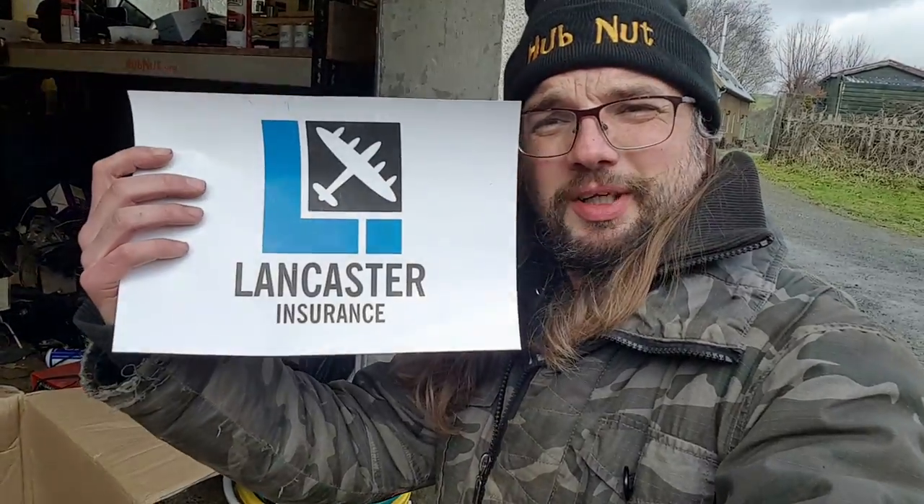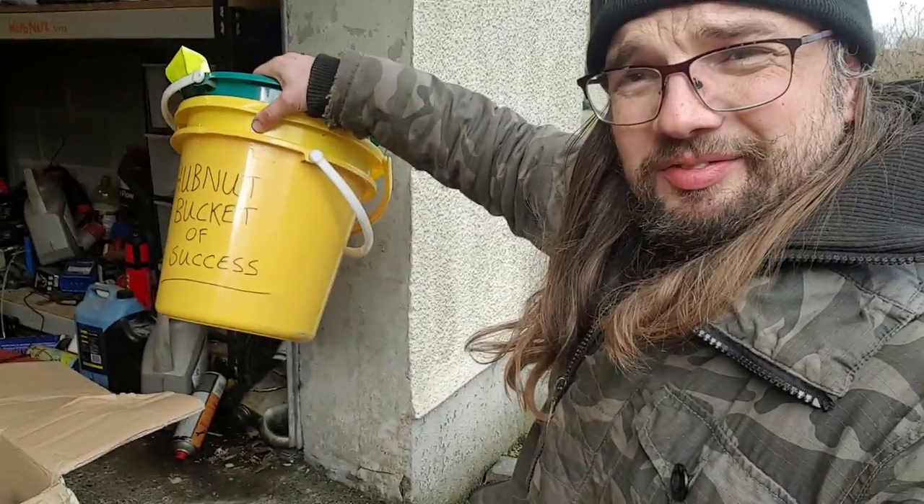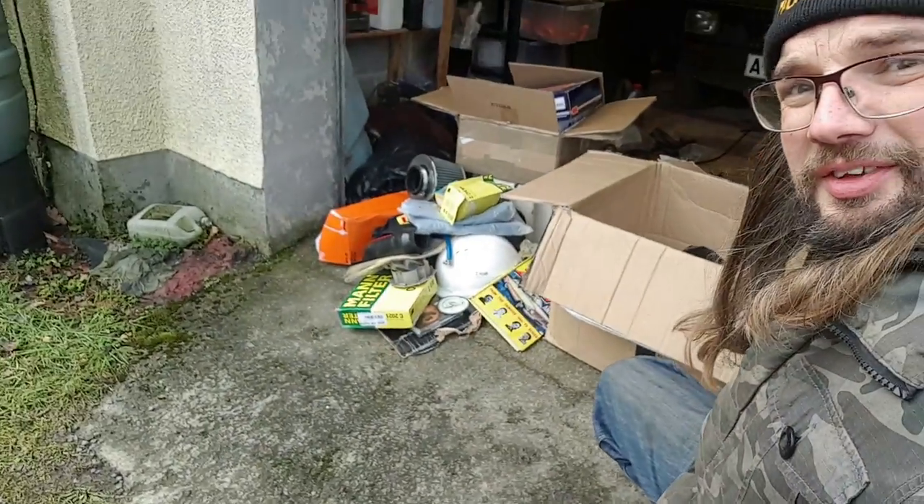In this video, sponsored by Lancaster Insurance, I've been sent buckets and a lot else besides.